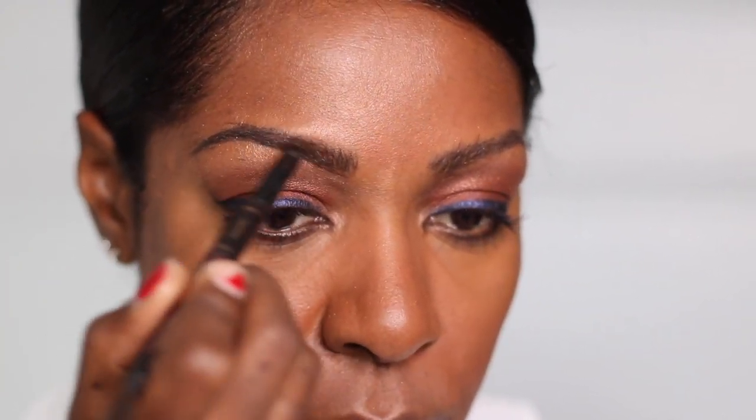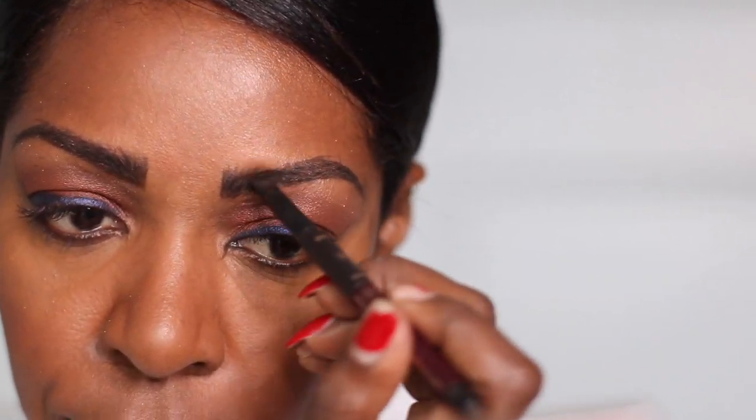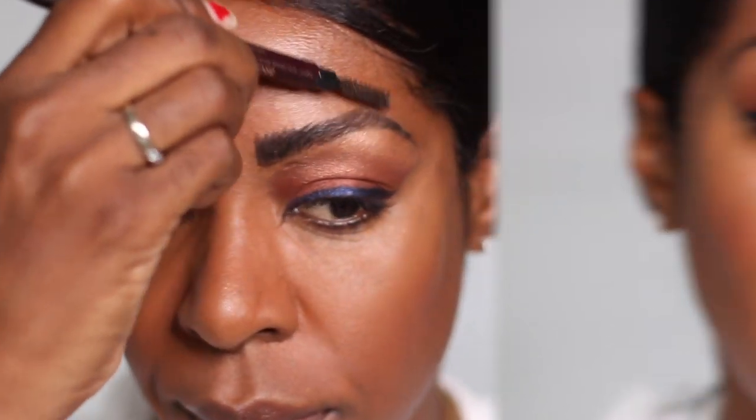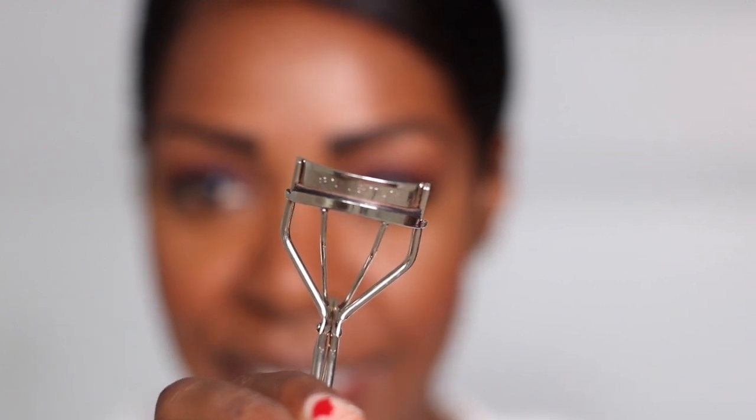With this makeup look for eyeglasses, I like a clean, defined eyebrow. The next tip that I think is so important is curling your eyelashes. Curling your eyelashes makes your eyes look twice as big, makes them look bright and open — it is a key part of the whole eyeglass makeup look. I like this eyelash curler by Shu Uemura; it's a little bigger and wider so it gets every eyelash.